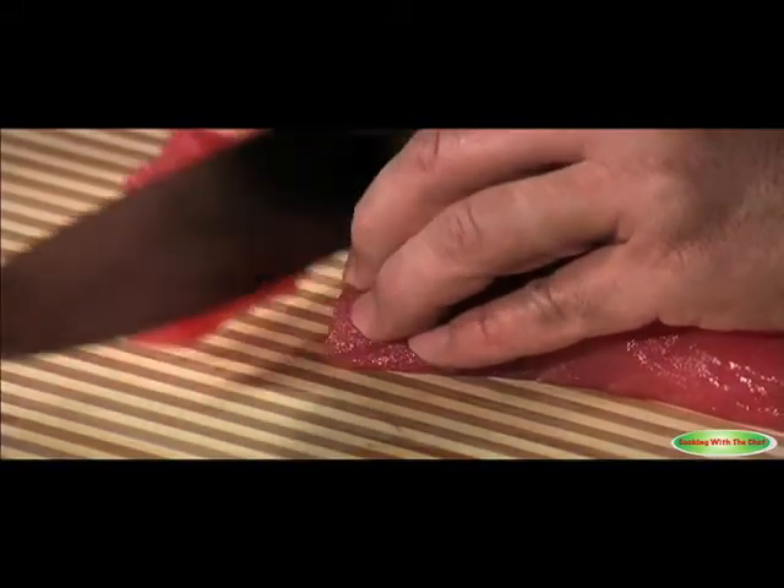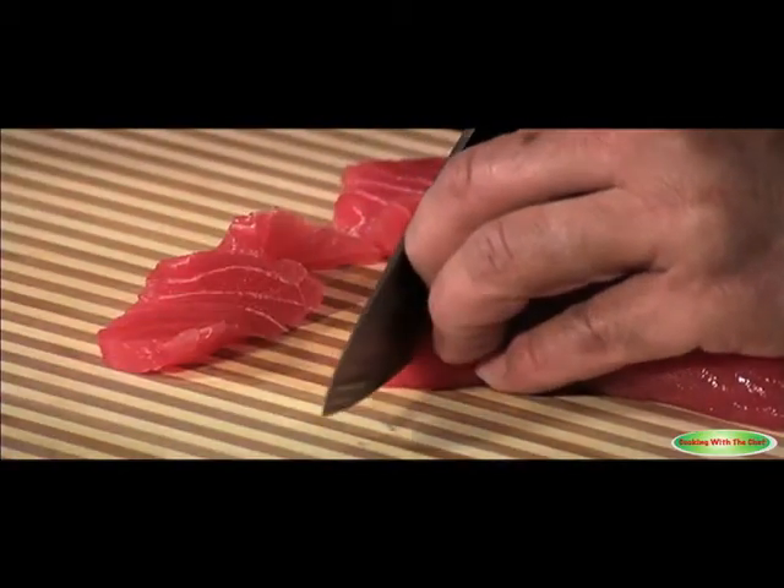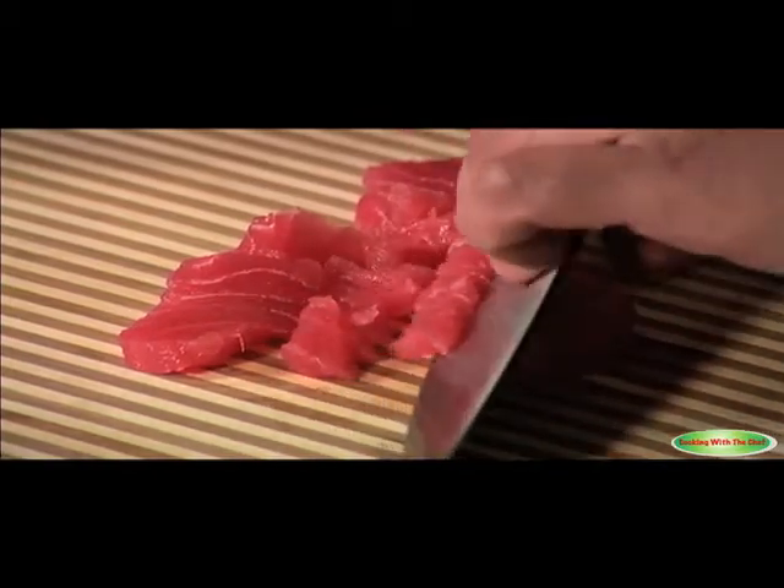I'm going to do our famous ahi tuna tartare, and I'm going to start to prepare that. Look at the color — it's an ahi tuna, a really nice fresh product we're using here. I'm going to dice that up now in small slices, about less than a quarter inch, so it takes a little bit more from the marinade.